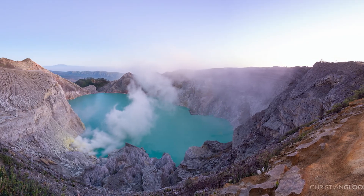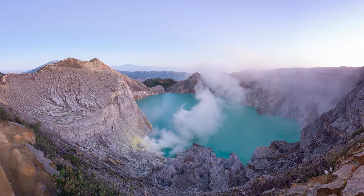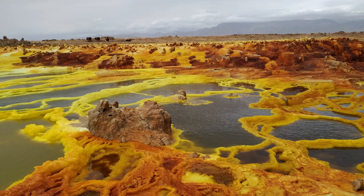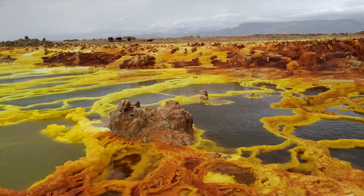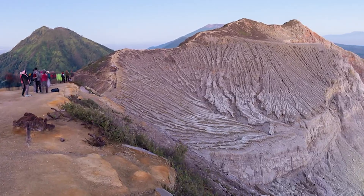A similar place to the Danakil depression, known as Kawah Ijen in Indonesia, also has blue lava for the exact same reasons. However, they make millions yearly due to tourists who wish to visit. The photographer Olivier himself considers the Danakil depression a safer place than Kawah Ijen, due to the land being flat, giving him the opportunity to drive away if the toxic gas blows toward him or if the lava gets too close. However, Kawah Ijen still manages to get far more visitors.